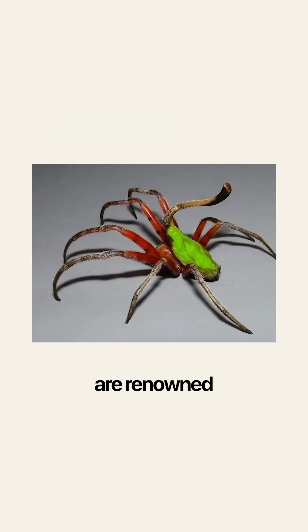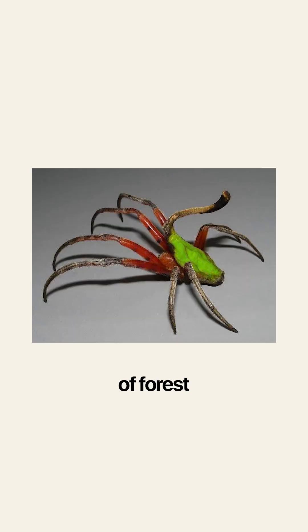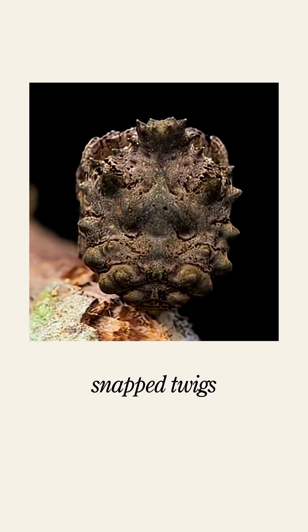These dangly looking leaf spiders are renowned for astonishing mimicry. Across the genus, this spider species has evolved to resemble nearly every form of forest debris imaginable. Some look like fresh leaves, others perfectly resemble dry, curled leaves. Some are even disguised as plant stems, some look like thorns, and some even like snapped twigs.